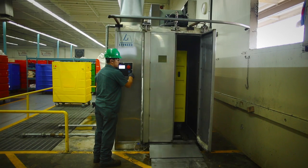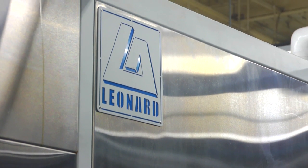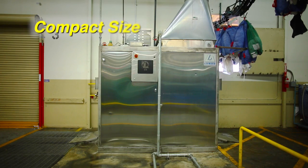The stainless steel construction provides the corrosion resistance needed for years of prolonged use in a harsh environment. Its size also gives the LCW flexibility, making it relatively easy to move to a new location.